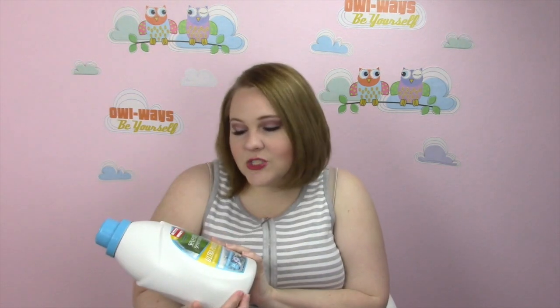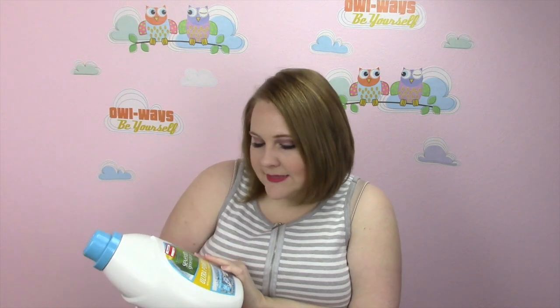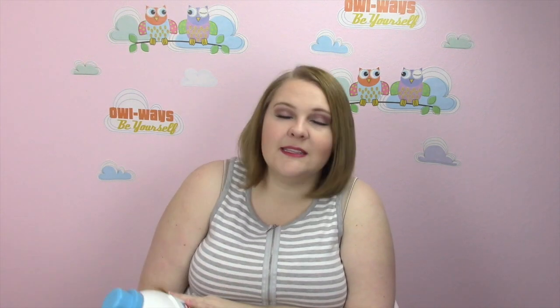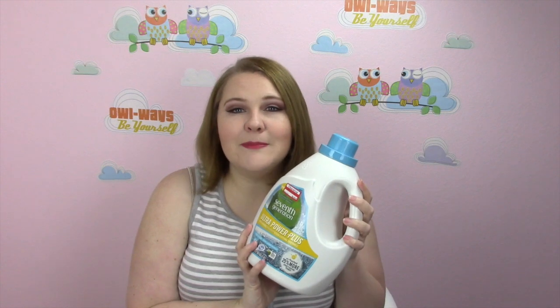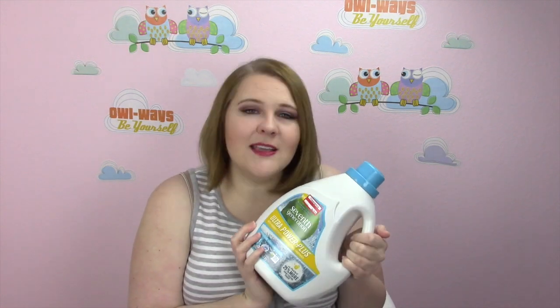The first thing I have is the 7th Generation Ultra Power Plus with Added Plant Technology Stain Lifting Enzymes. It is usually $13.99, but for some reason it was on sale for $6.48. I'm not sure why because now it's back at regular price at Target, but I'm happy I got it for this price when I did.